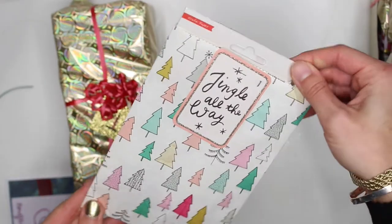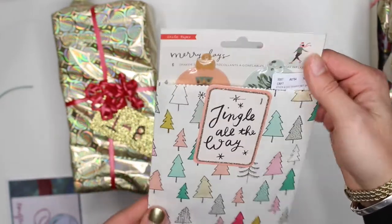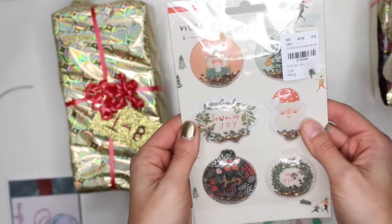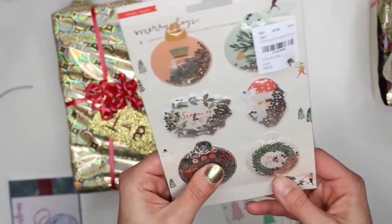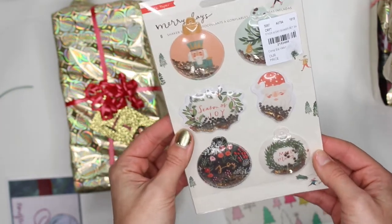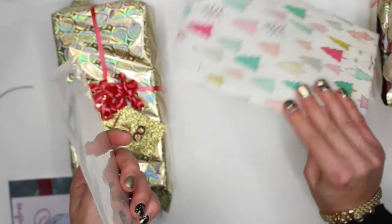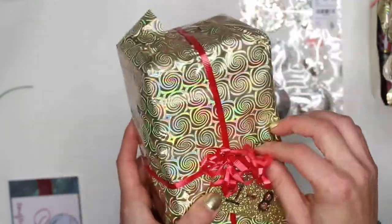Sharon sent me something from Crate Paper for day one. I thought it was Snow and Cocoa but it's actually the Merry Days collection! Oh my god, these are cute little shakers — I don't have anything from this collection. Thank you, Sharon! I love it, and it's perfect because I actually need to craft some goodies with shakers. I'm going to keep this packaging too — maybe I can reuse it for next year.